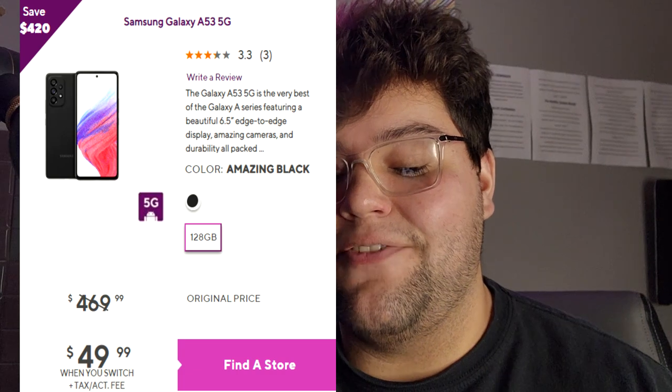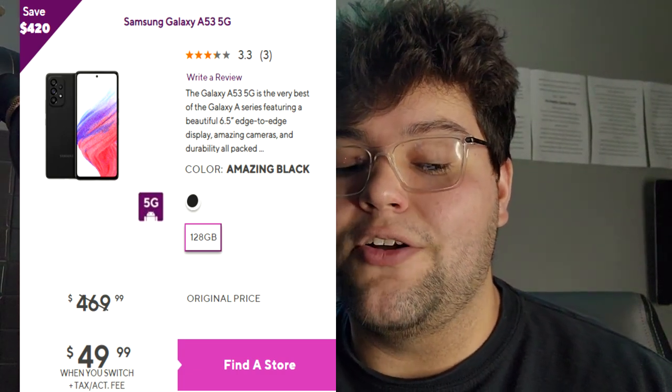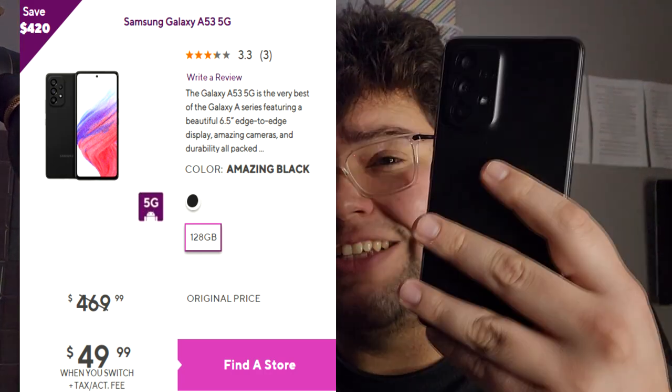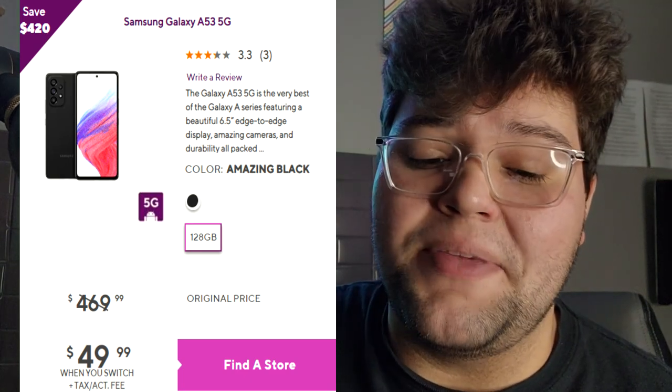We're going to start off with the first phone, and that is going to be the Galaxy A53 5G — the phone that I'm actually currently holding in my hand. This device at Metro by T-Mobile has an original price of $470, but when you switch and activate it's only going to be $49.99, and that's a really good deal for this device.